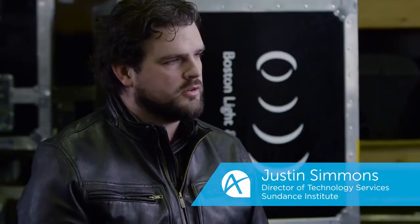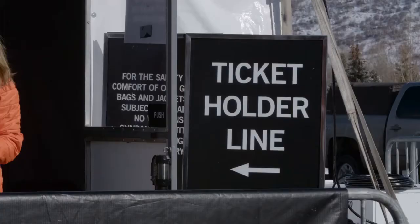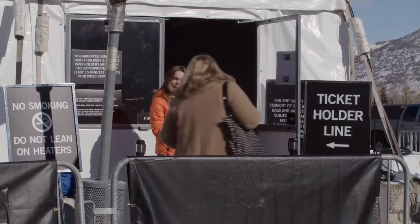The Sundance Film Festival takes place in January every year, usually towards the end of the month. It's ten days long. We see about 45,000 attendees. Supporting them are 2,000 volunteers and our staff of about 300 people. We've got 22 screens. Our furthest north and our furthest south venues are 150 miles apart from each other.